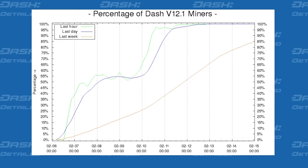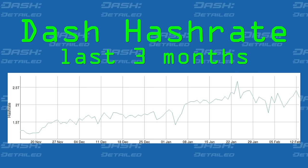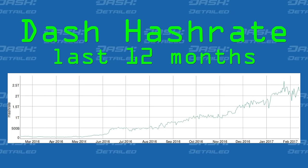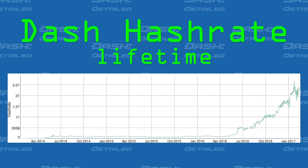In mining, today's hashrate is 2.21 terahashes, and it ought to be said of Dash's miners that 100% of them have upgraded to 12.1. Well done! You may have noticed, especially if you're a Masternode owner, that some of Dash's miners — not a lot, but about 7% of them — are cheating.